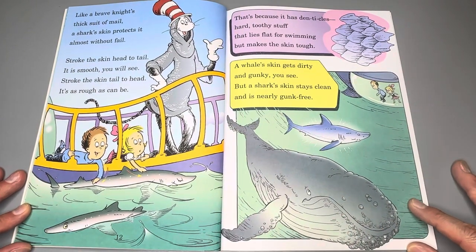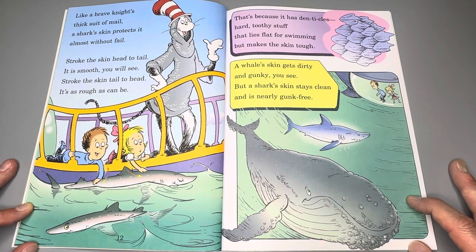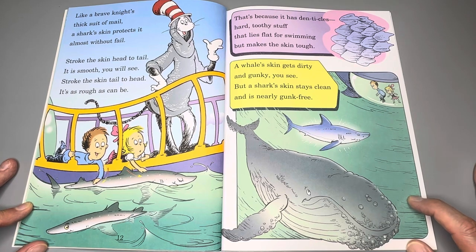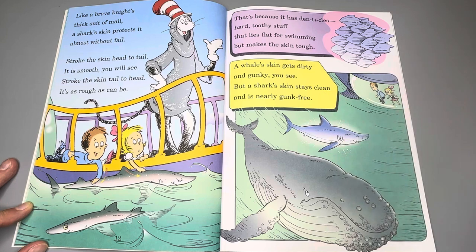Like a brave knight's thick suit of mail, a shark's skin protects it almost without fail. Stroke the skin head to tail, it is smooth, you will see. Stroke the skin tail to head, it's as rough as can be. That's because it has denticles — hard toothy stuff that lies flat for swimming but makes the skin tough. A whale's skin gets dirty and gunky, you see, but a shark's skin stays clean and is nearly gunk free.